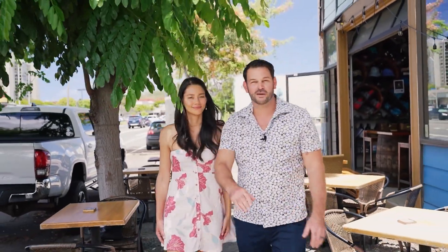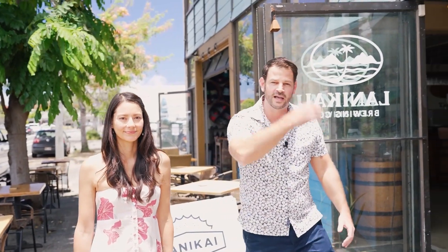All right, we're over here at Lani Kai Brewing Company. They were established in 2015. We're going to be meeting with Sam Hall, who is the director of sales and marketing here. Come on in, guys, and check it out.